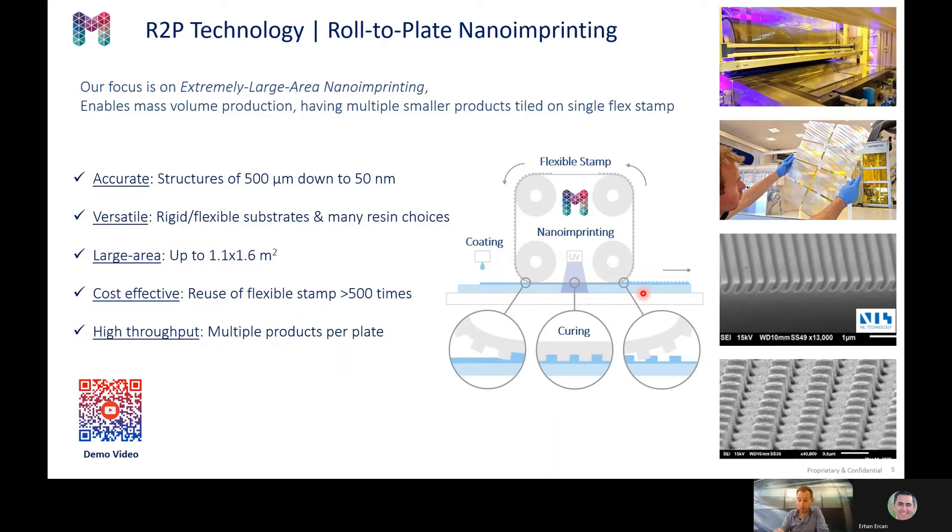This makes it fast, cost effective, and the technology is scalable. You can enlarge the rollers, you can enlarge the flex stamps, and hereby replicate on larger substrates. At Morphotonics, we have developed a technology which is able to replicate nanostructures at substrate sizes of over one square meter.